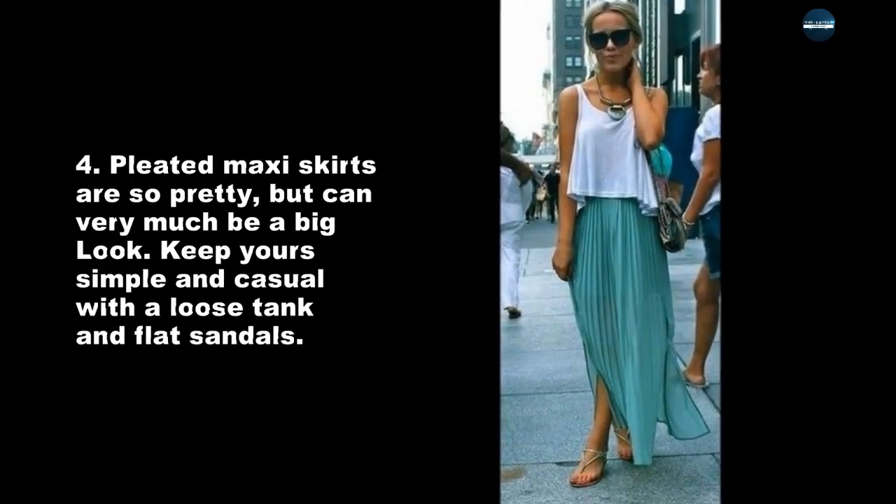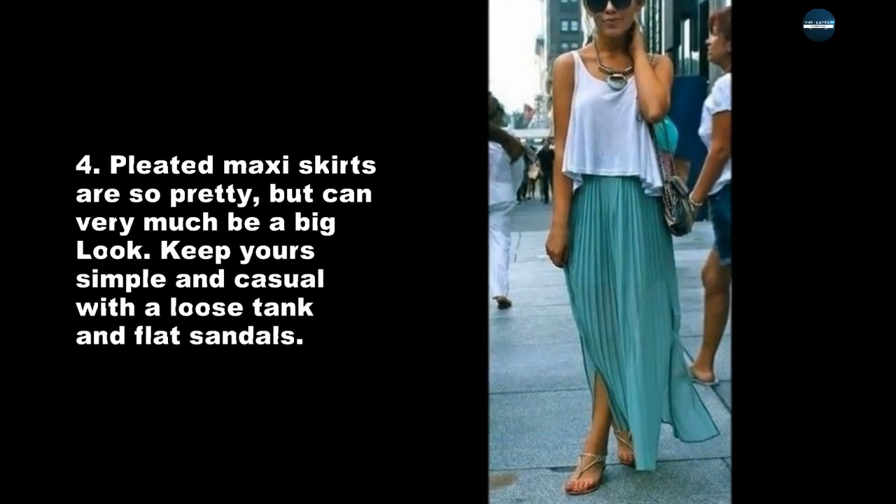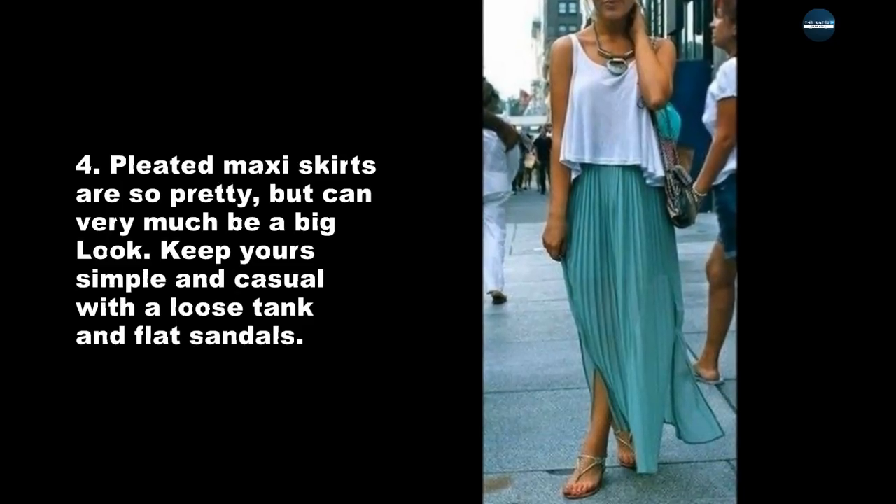Pleated maxi skirts are so pretty, but can very much be a big look. Keep it simple and casual with a loose tank and flat sandals.